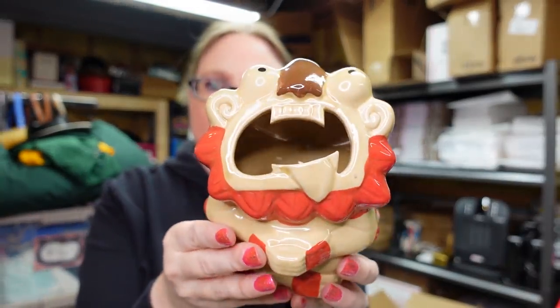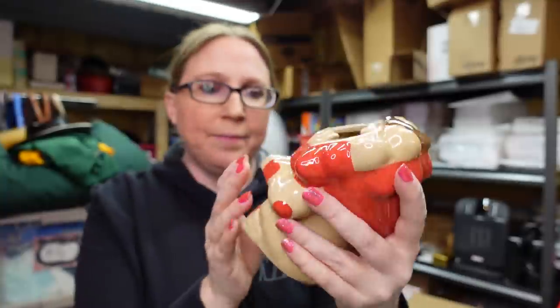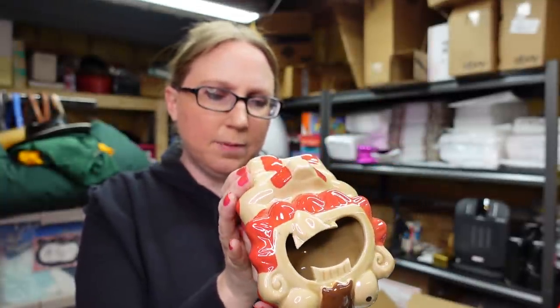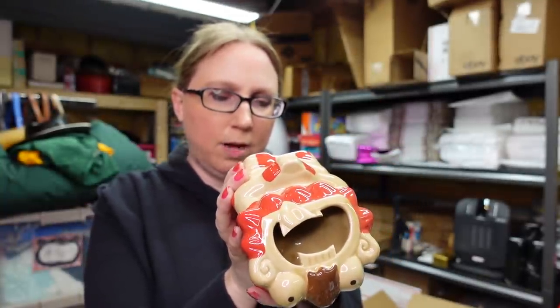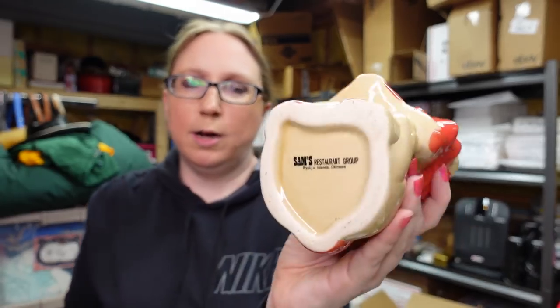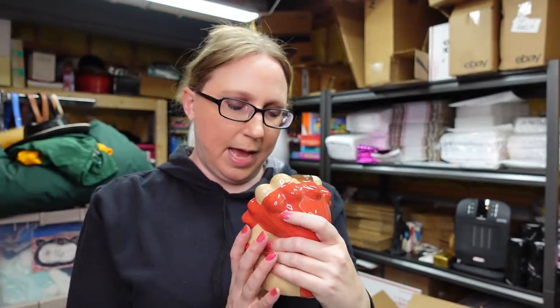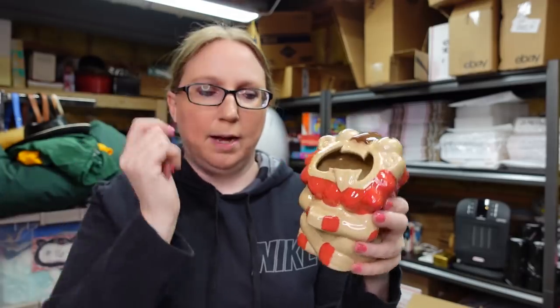Got this guy here — he is a lion, really cute. It's by Sam's Restaurant Group and it's definitely Japanese — it says Okinawa on it. When I looked this up, other people had it listed as a mug. I don't see how you'd drink out of that — I think it would be better used as a pencil holder or something. Listed that as a buy it now for $19.99.